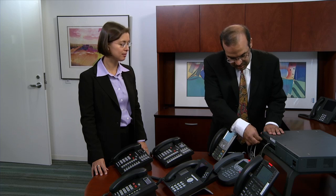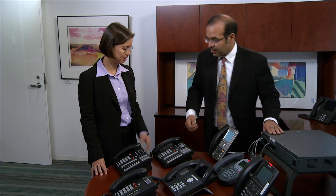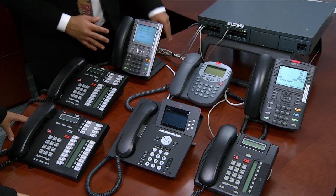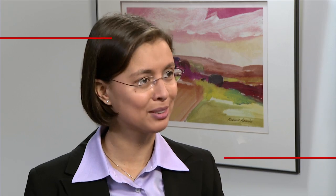Jayesh showed me how he'd connect our Nortel phones to a Nortel card in IP Office. New Avaya phones would be connected to an Avaya card. I never knew different systems could work so seamlessly.